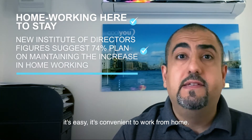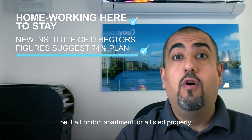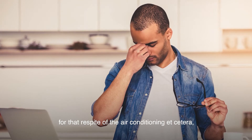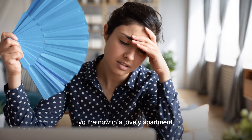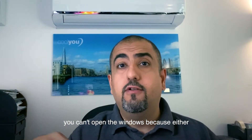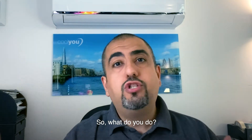It's easy and convenient to work from home. However, generally those working from home, be it a London apartment or a listed property, they suffer the problem of overheating. Whereas before they could escape to the office for the respite of air conditioning and a nice controlled environment, you're now in a lovely apartment but you've got huge windows, so the solar gain — the heat coming in — is a problem. You can't open the windows because either they don't open very much or you're beside a busy road or a railway line. So what do you do?